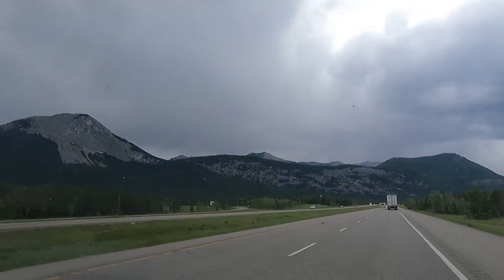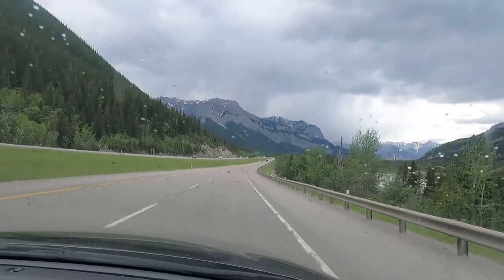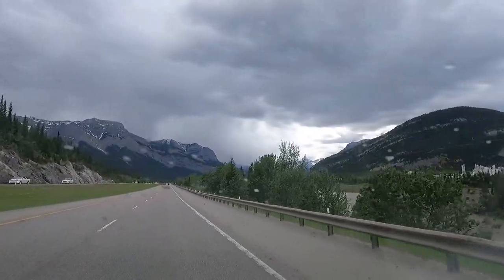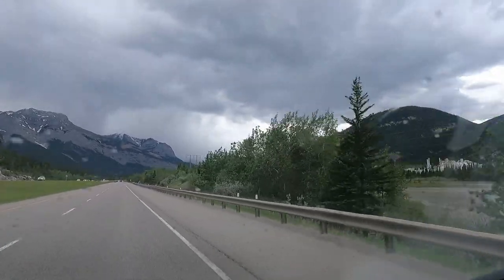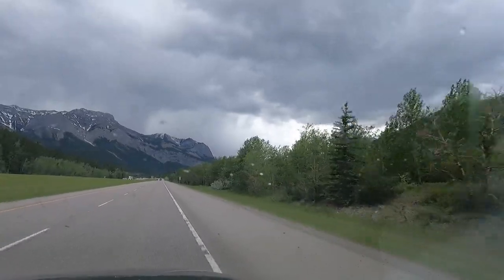Obviously, as you get deeper in, the mountains get more mountainous. They get larger. Here we go. Look at this beautiful shot right here. We just came down a hill into this valley. Look at that mountain. It's a big one.